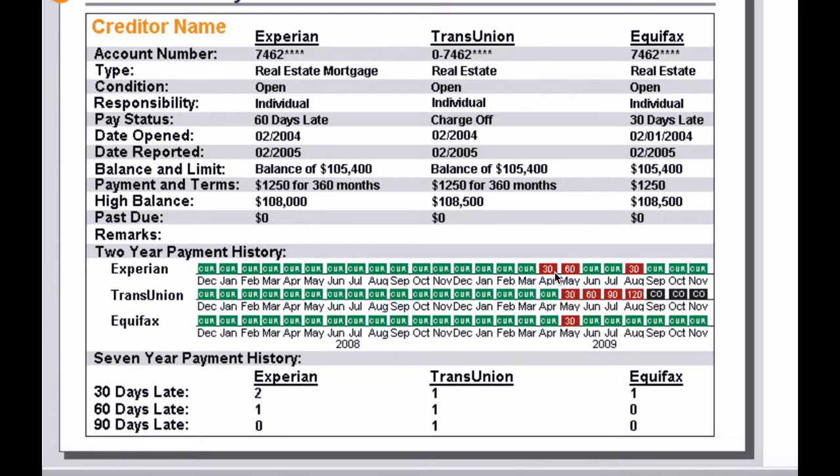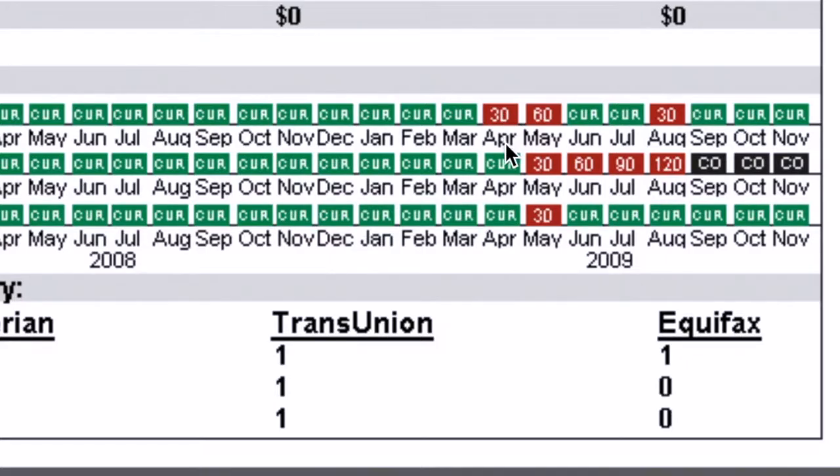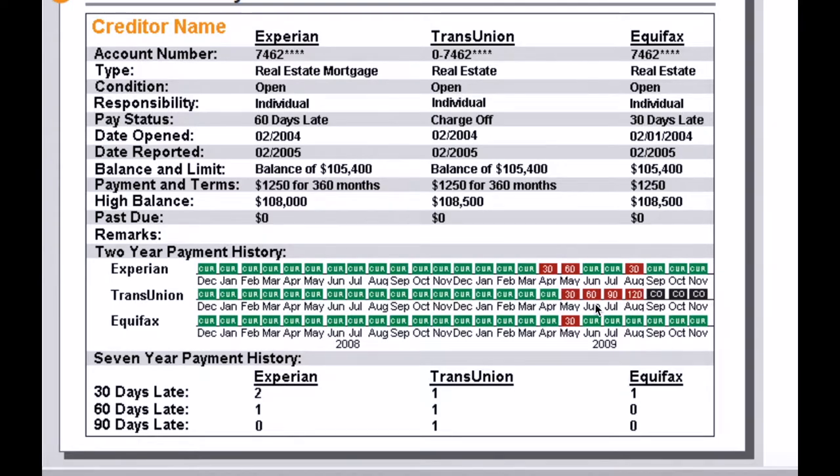When you look at your credit report, make sure you look at all three: Experian, TransUnion, and Equifax. The reason is because there could be discrepancies. For this same real estate mortgage, in Experian it says it was late in April, but in TransUnion it says it was actually on time — and in Equifax it also says on time. So it's very important to check all three credit agencies. If there are discrepancies, see which one is correct and have the other agencies updated so your other credit reports are not wrong.